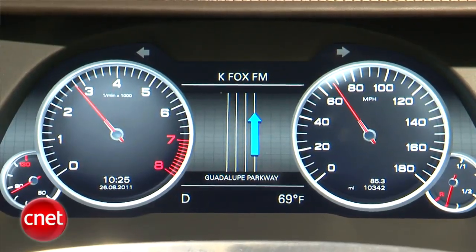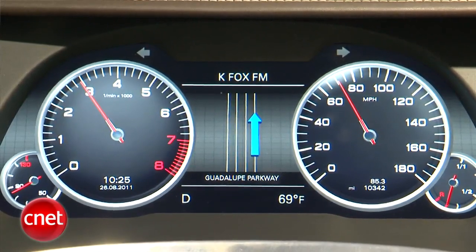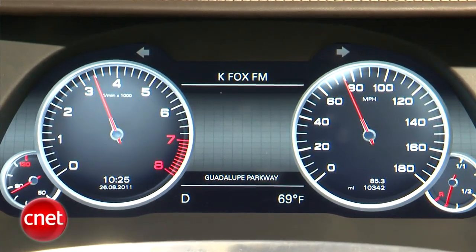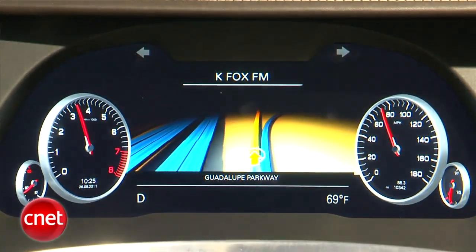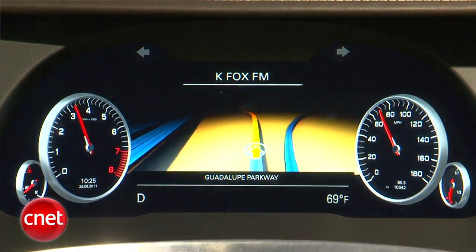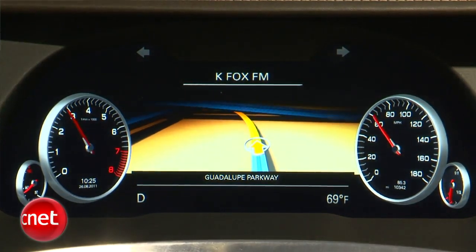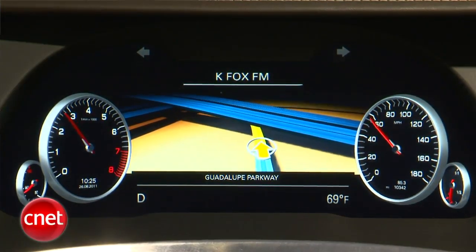And finally, Audi's getting very close to putting in a full digital video instrument panel like you see here. This sort of thing allows your instrument panel — you can see the gauges are kind of moving out of the way right now to make room for other information — it allows the real estate to be flexible so that the display can be contextually emphasizing what matters at that moment.